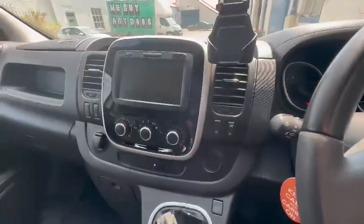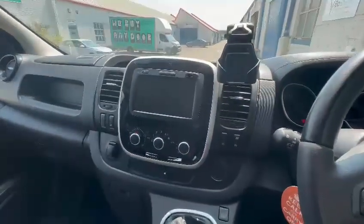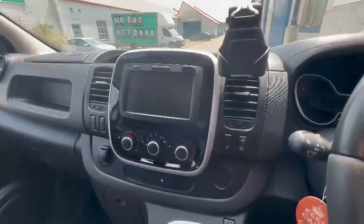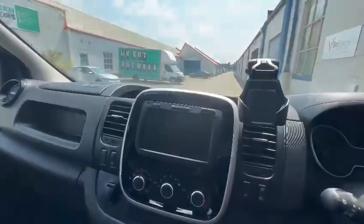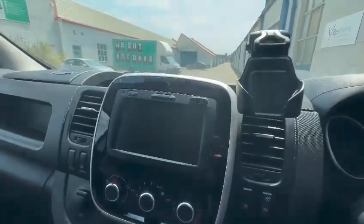Over here you've got the main infotainment system. It has built-in sat nav, DAB digital radio, FM, and AM. You can also connect via Bluetooth. I'll just turn the van on so you can have a look at that.